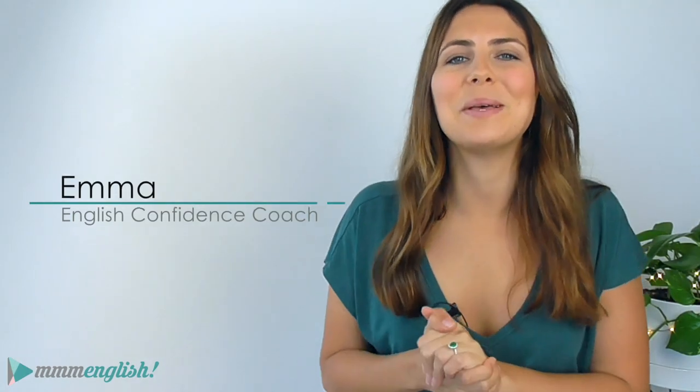Well hey there! I'm Emma from mmmEnglish. Have your English teachers ever told you to read as much as you can in English? Have they told you that it's a great way to build your vocabulary and to see how words are used in context in English? Well, I absolutely agree! But what can you do to improve your reading skills in English so that you can become a better reader and actually start enjoying it? That is exactly what this lesson is all about.